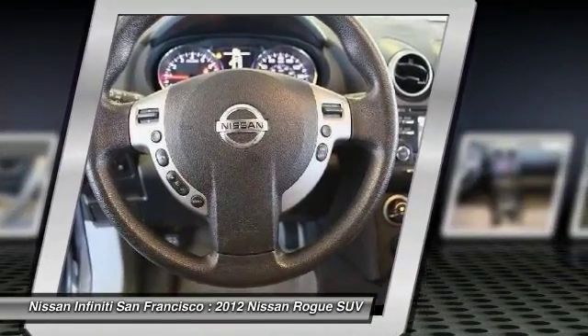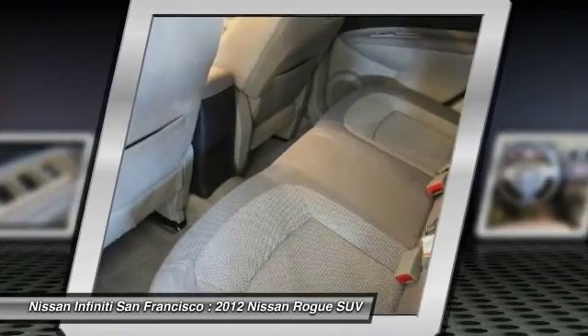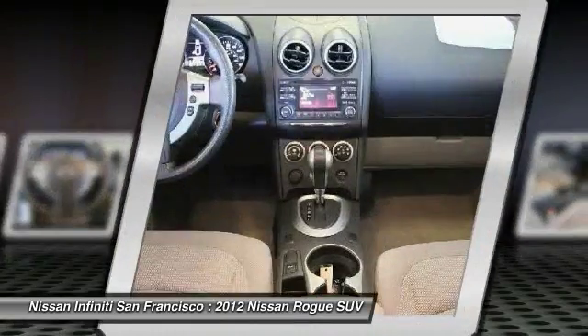Adjustable steering wheel. Four-wheel disc brakes. Aluminum wheels. Cruise control. Come take a test drive today.